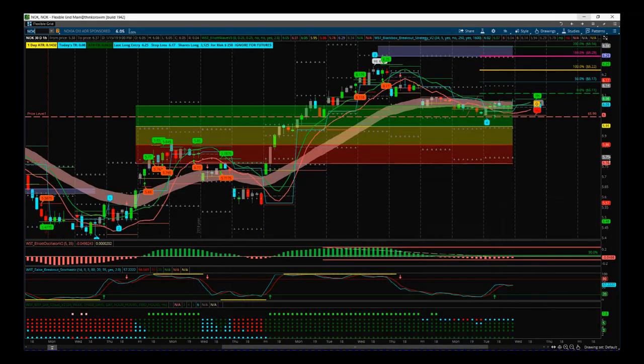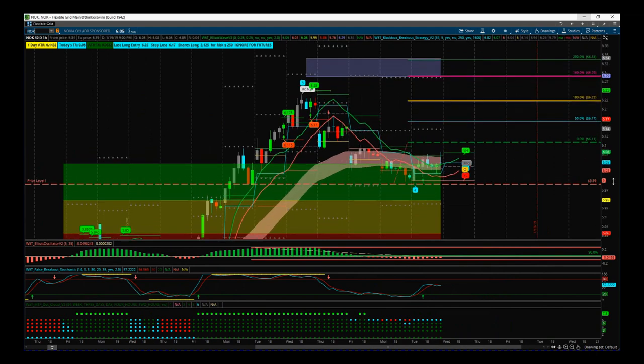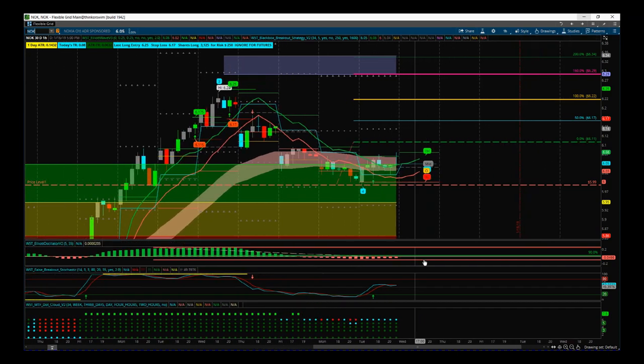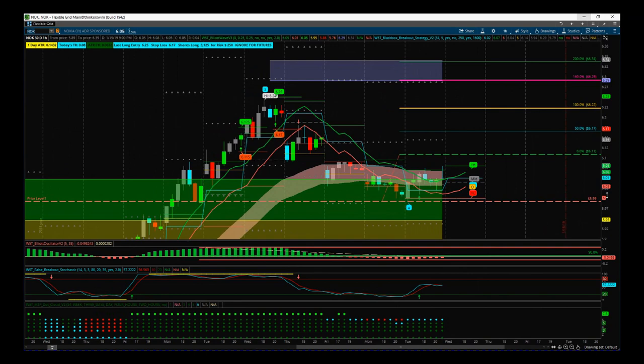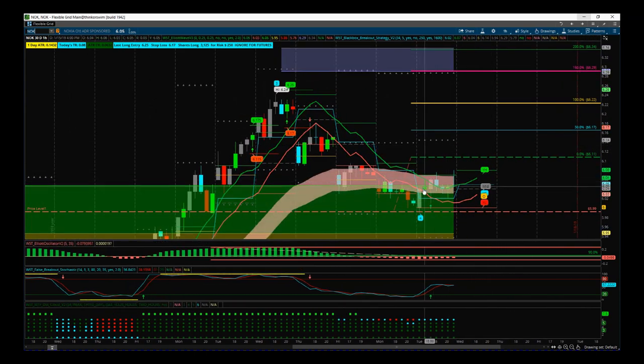When you look at Nokia, this is the hourly chart on the ThinkOrSwim trading platform with our Elliott Wave indicator suite. It's also available for NinjaTrader, MultiCharts, and TradeStation. This was yesterday's — Tuesday's — price action, and before that Monday's price action.